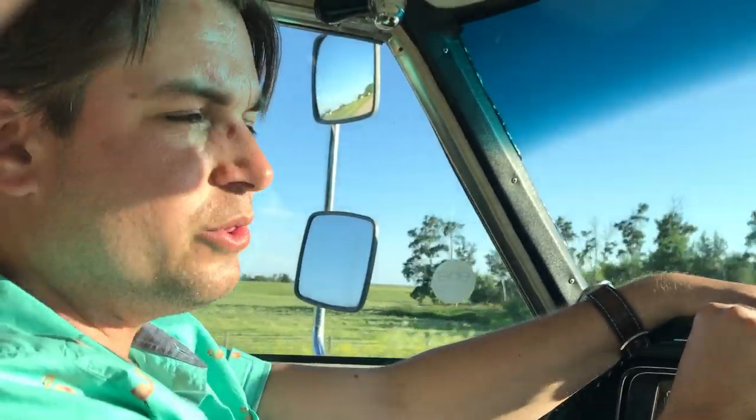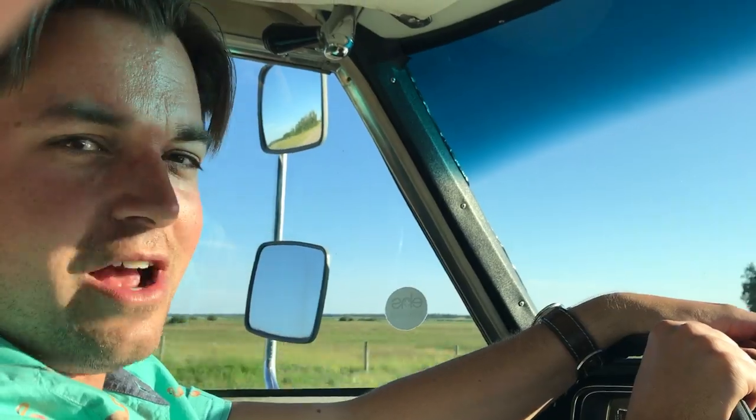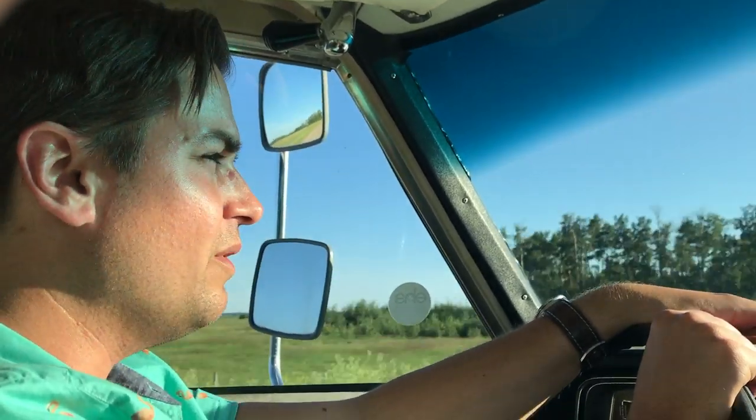Very smooth, rides great, has a really soft suspension, and yeah, giving lots of looks. In the time it was parked in the parking lot, we had tons of kids stopping and giving thumbs up — really, really cool vehicle. So we're gonna head down the highway, head back home, and check this thing out.